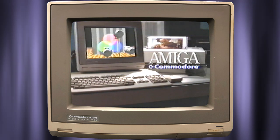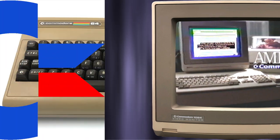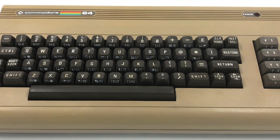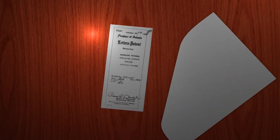The Commodore logo represented a company named Commodore International, who stormed into the public eye with the release of their Commodore 64 computer in 1982. But Commodore and its logo had been around for many years before the world took notice.